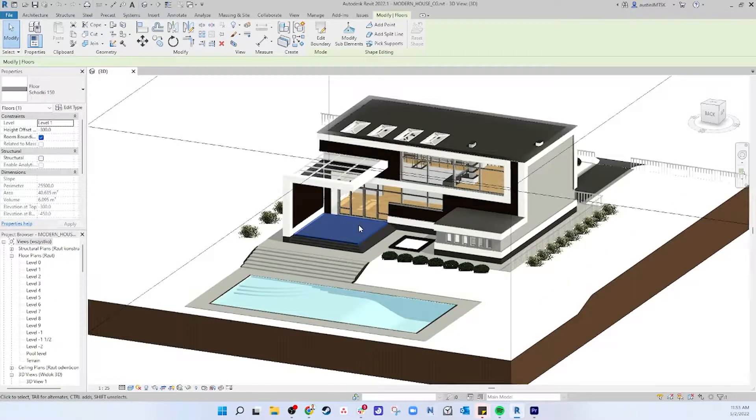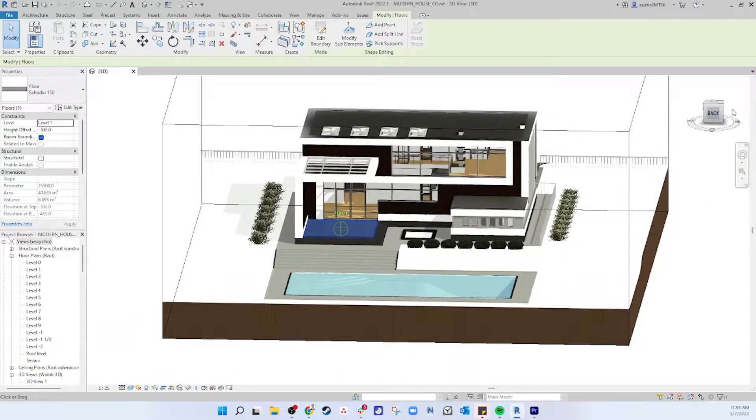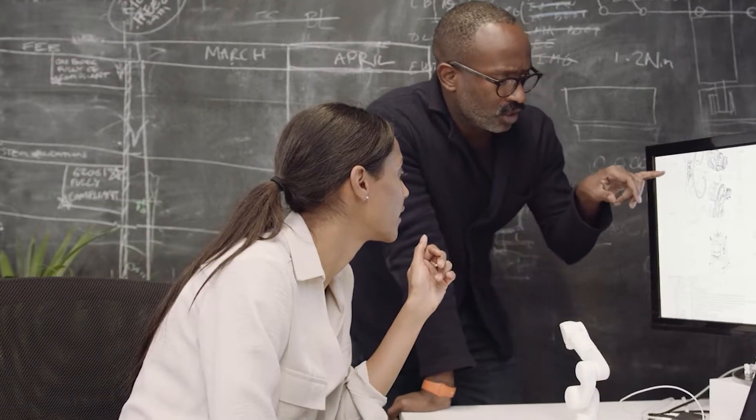When you use building software like Revit or SketchUp, you know how difficult it is to align on your models with a 2D screen. With increasingly complex projects, costlier issues, and remote teams, you need a place to experience your work together before construction has even started.